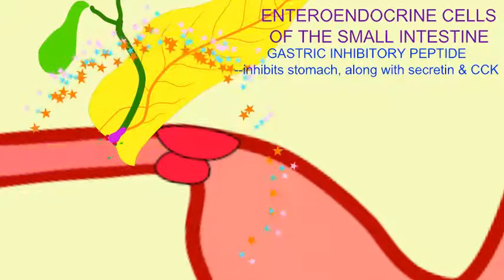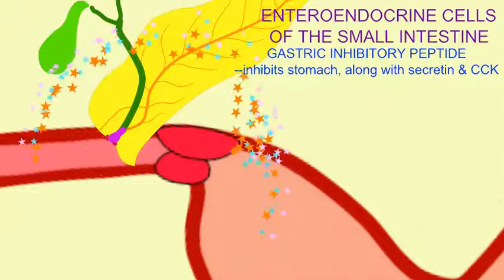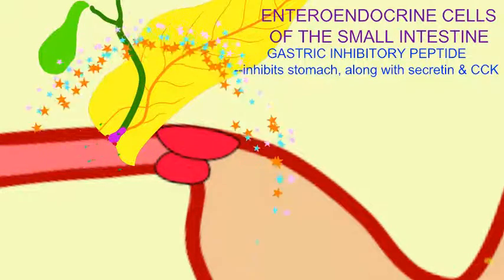And also, to a lesser extent, secretin and cholecystokinin. This slows the stomach's release of chyme, so that the intestine can more thoroughly process the nutrients.